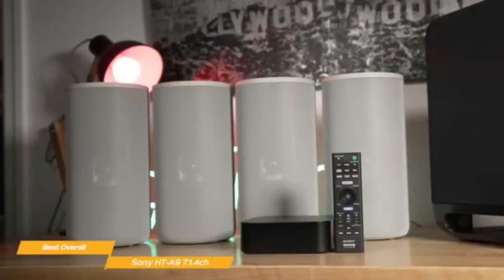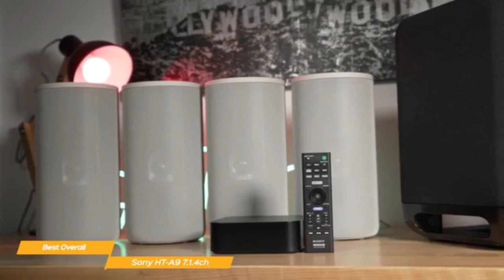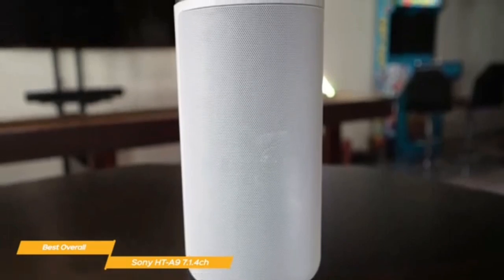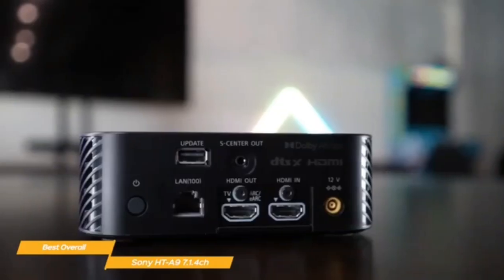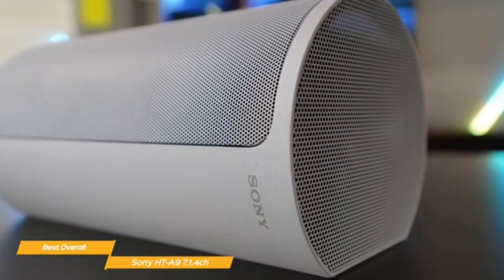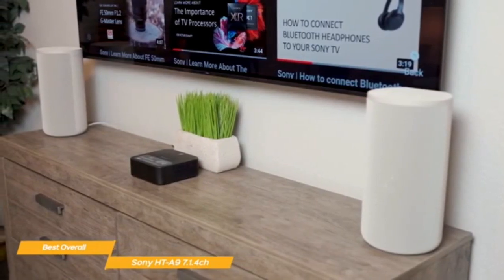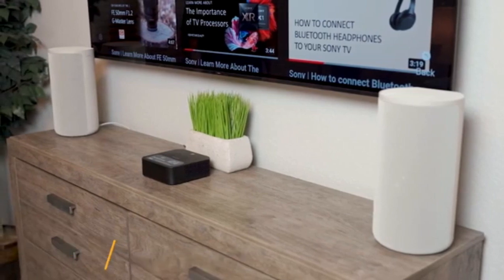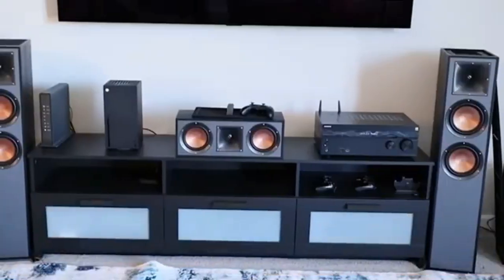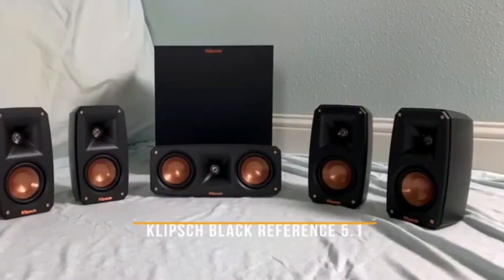I've had the HTA-9 for about two weeks now. Setup was really easy, the sound is better than expected, and not using the TV as a center channel still gives spot-on dialogue — surround effects are realistic. I'm really happy with it, and it's wife-approved because it looks nice and clean. For my family room with a 65-inch Bravia where I used to have a soundbar, this is night and day better. Immerse yourself in a multi-dimensional audio experience with the HTA-9's unique 360 Spatial Sound Mapping technology, which calibrates sound to your room.